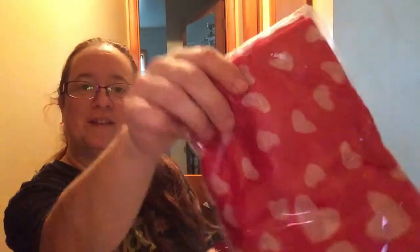All right, let's see what else we got in here. Ooh what's this? Looks like it might be a scarf. It's a little heart scarf. That looks pretty cool.